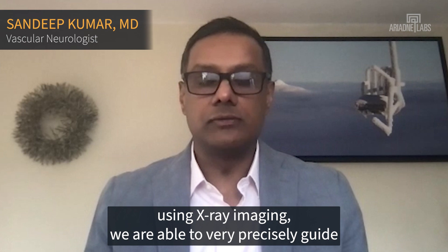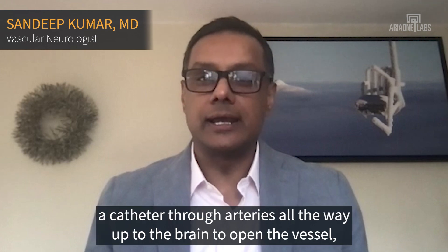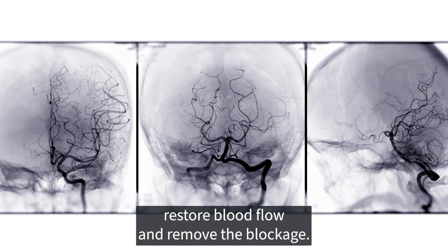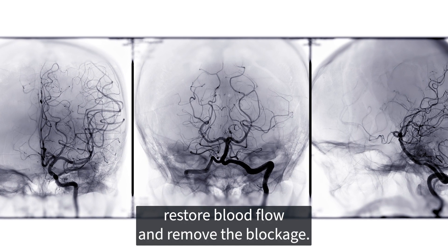Using x-ray imaging, we are able to very precisely guide a catheter through arteries all the way up to the brain to open the vessel, restore blood flow, and remove the blockage.